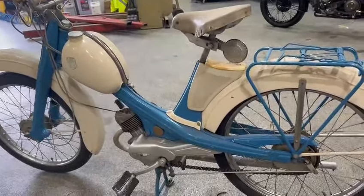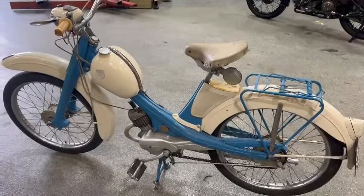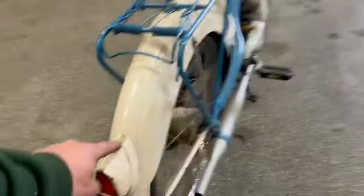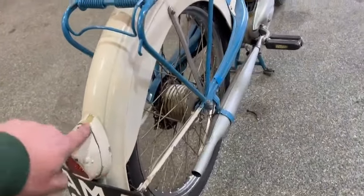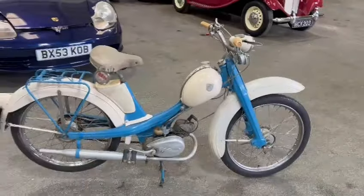It looks to be in reasonable, usable condition. We haven't had it running but I don't suppose it'll take many minutes to get going. It needs a bit of cleaning and detailing, and there are a few bits of paintwork which you can address in the future, but nothing shouting out that you'd rush into anything.